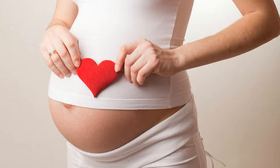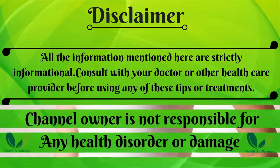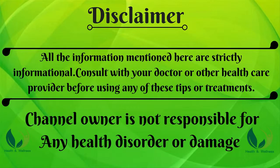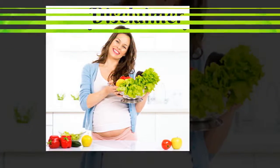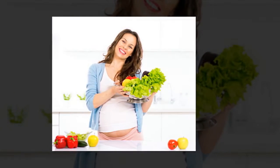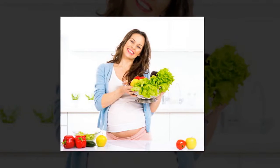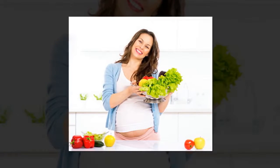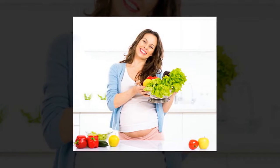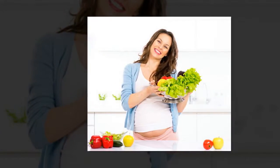10 Tips for Maintaining a Healthy Pregnancy. 1. Opt for a Balanced Diet. The foods you eat during pregnancy have a direct influence on the health of the unborn baby. According to experts, a healthy diet is a must during pregnancy. A healthy diet supports normal birth weight, improves fetal brain development, and lowers the risk of many birth defects.